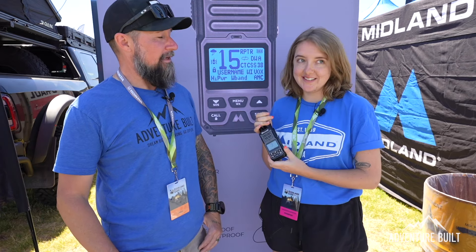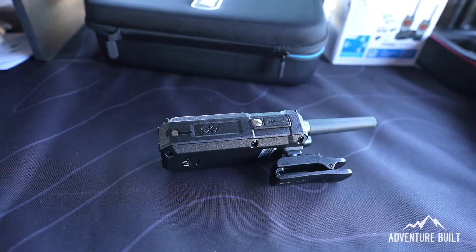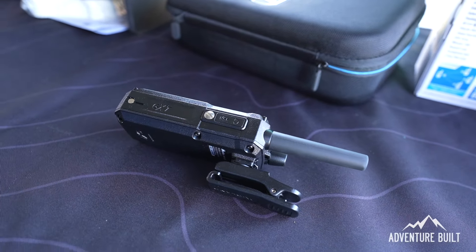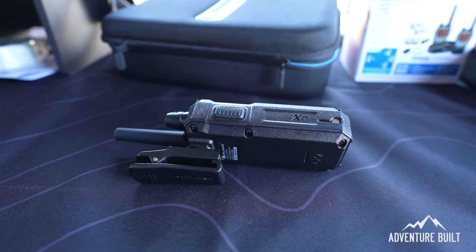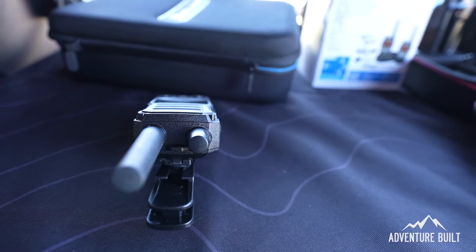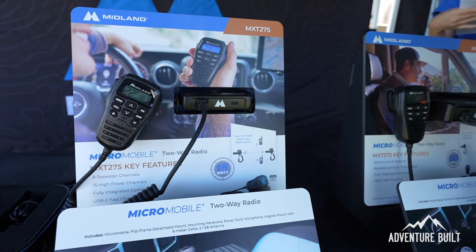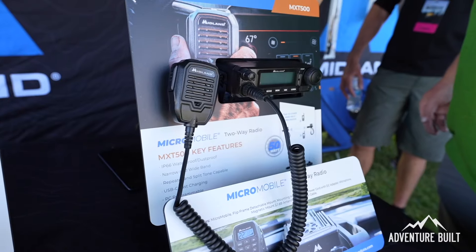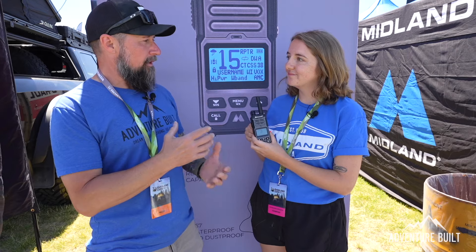Battery life is estimated at 14 to 18 hours depending on usage — a full day on the trail. When asked if it could replace a base station radio in a rig, Maddie clarifies it's five watts which is the maximum allowed by law for handhelds. An in-car unit can get up to 50 watts, so the handheld pairs really well with that for extended range.